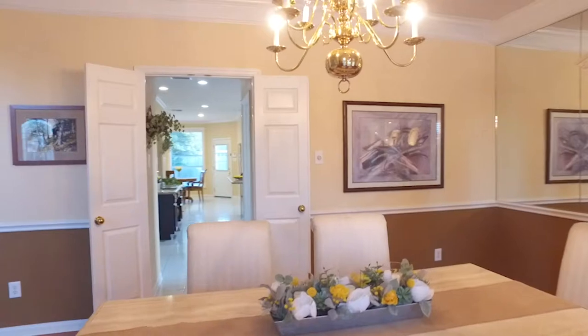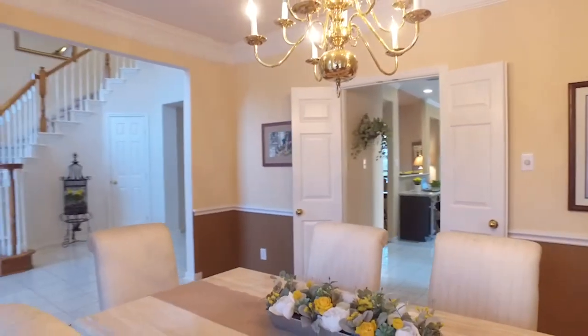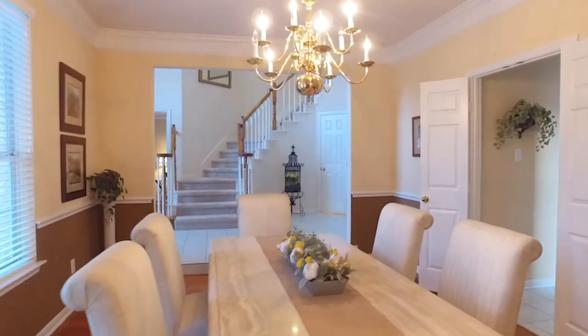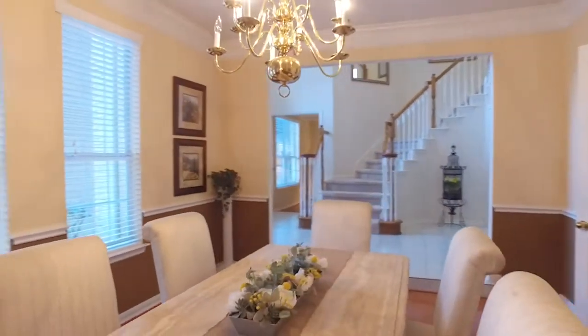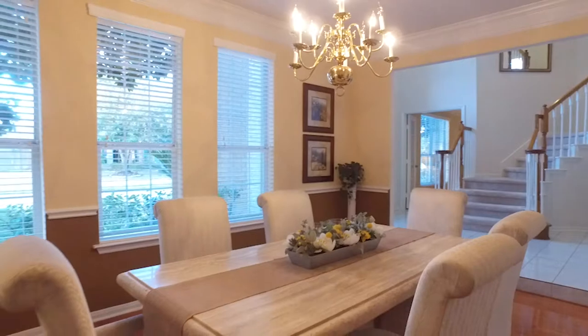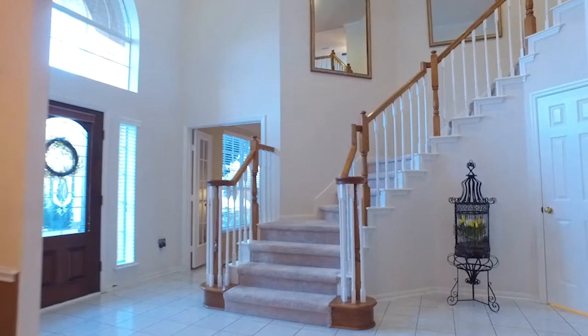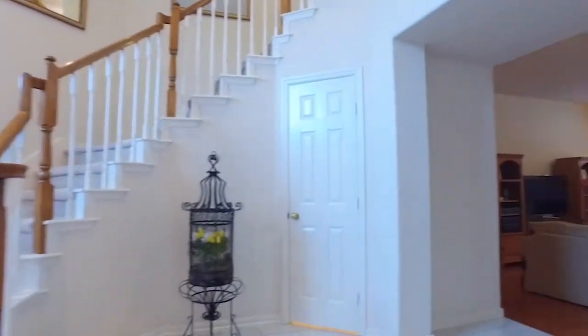And this home with a dining room like this is waiting for you to entertain friends and family. Crown moldings, double doors that close off the kitchen. There's wainscoting along the wall. Look at that gorgeous ceramic tile in the foyer and the natural light.